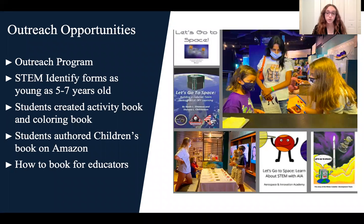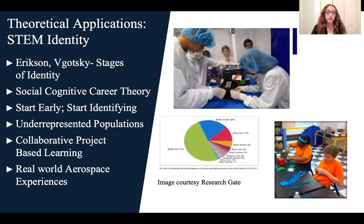The Wolfpack has a very strong outreach program that aims to develop a STEM identity for students as young as five to seven years old, as that is when it forms. In order to do this, students at the Wolfpack created an activity book and coloring book. Students also authored a children's book that is now on Amazon. Additionally, there is a how-to book for educators so they can model what the Wolfpack has done. Doing the real work of aerospace at a young age incorporates and reinforces 21st century skills with a project-based learning approach.